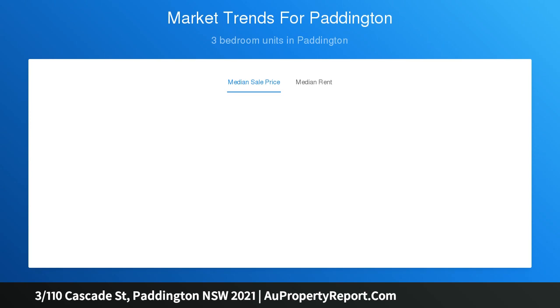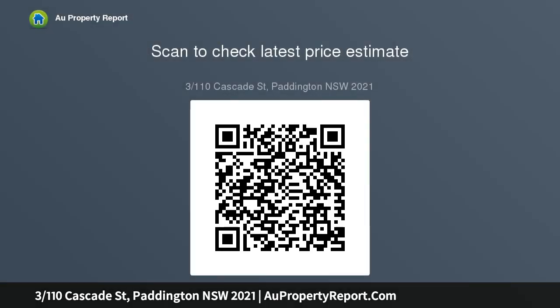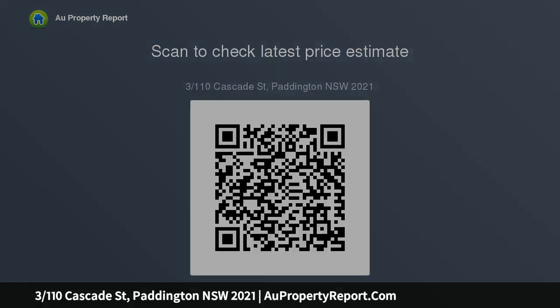A bright open plan design with quality polished flooring and a wide east-facing balcony that flows off the living space. Two double bedrooms are both fitted with mirrored built-ins, a well-appointed kitchen with dishwasher and good storage, a good-sized full bathroom plus a large internal laundry, and two separate security car spaces.